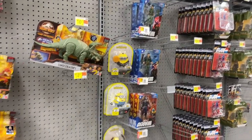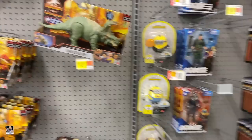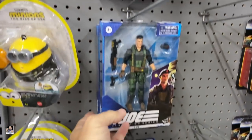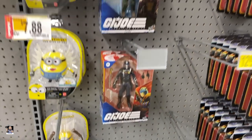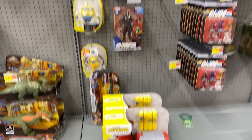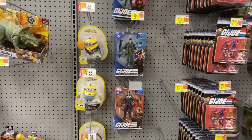I just saw those. Let's look at some dinos. We got Lady J, Flint, and Cobra Commander. I actually have all of those, but that's really cool to see. Been a long time since I've seen this many G.I. Joes in a Walmart.